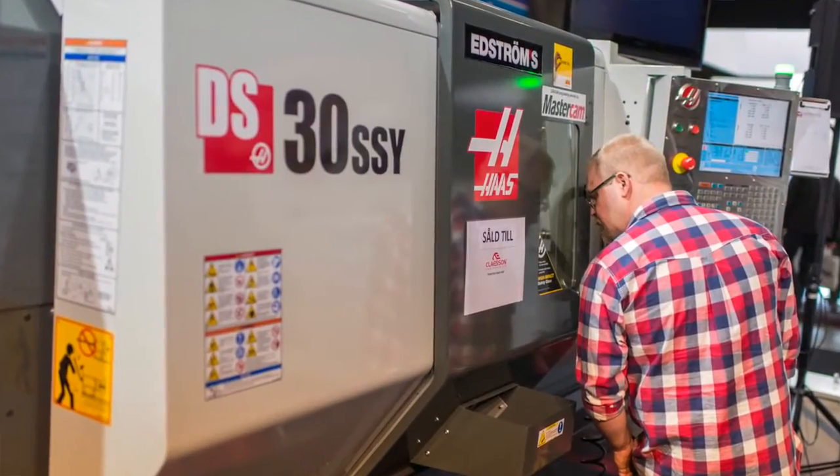It's quite amazing. We are here now for the 150,000th machine of Haas. We are standing in Sweden at the Max Fair where we present this. This machine went to a customer, Klaassen. 150,000 machines in 26 years — it's quite a lot. I think Haas is doing very well.